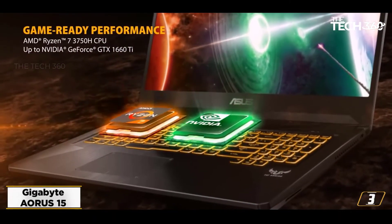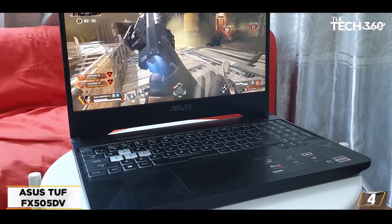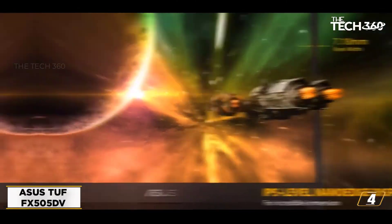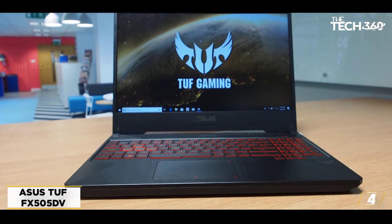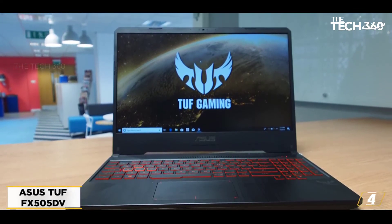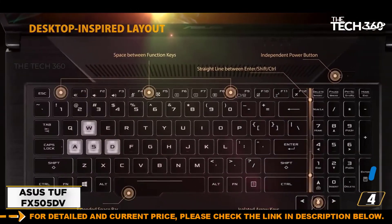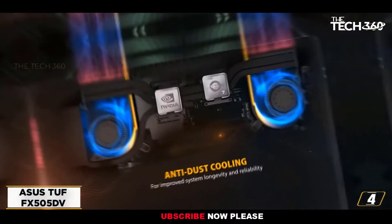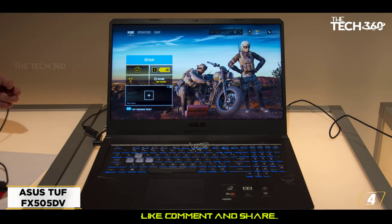At number 4: ASUS TUF X505. ASUS combines the power of an AMD Ryzen 7th generation processor with the RTX 2060 series GPU into the TUF X505, making it one of the best gaming and streaming laptops from AMD. The price makes it an affordable machine for gamers and streamers alike. The 16GB RAM is great at multitasking and assists with the demands of streaming and video capturing with Elgato. With a 512GB SSD, you get adequate storage and quick data accessibility. Despite its plastic chassis and absence of a USB Type-C port, ASUS delivers one of the best gaming machines with an AMD processor — a perfect machine to capture high-quality videos of your gameplay with your Elgato game capture.